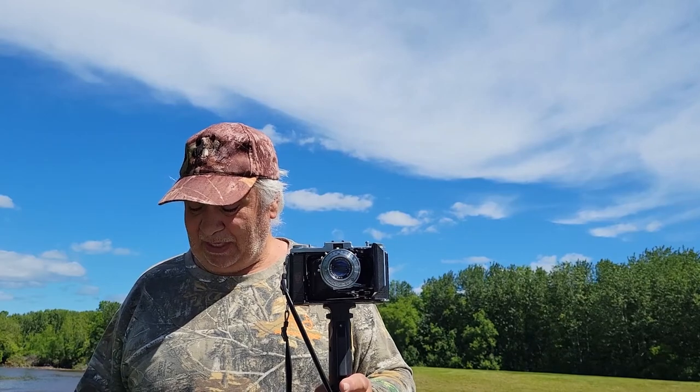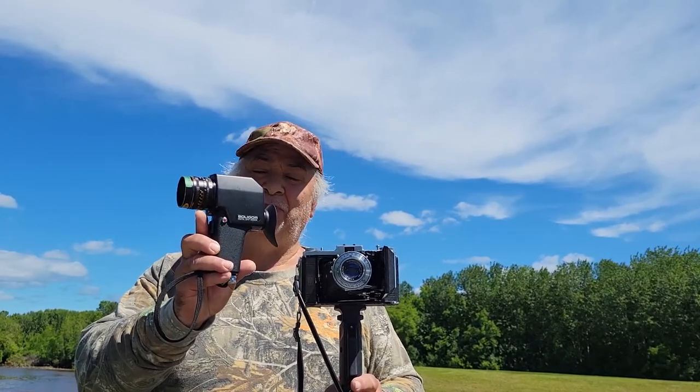We are now out with the Soligor Digital Spot Meter. This is a 1% spot meter. I'm finding using the spot meter way, way, way better than using the phone app or just an incident meter. Ansel Adams had it right. I've got Ilford XP2 Super 400 in here. I'm basically making the decision to go pretty much strictly with the Delta 100 in the future — it seems to be the best film for me that suits my purposes.